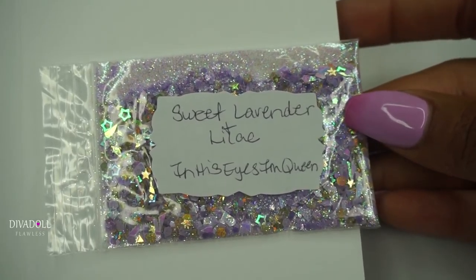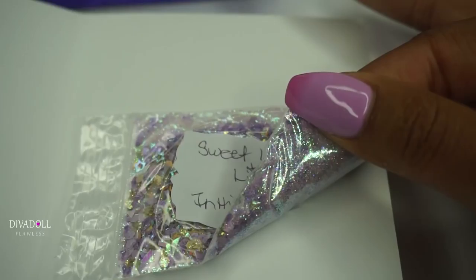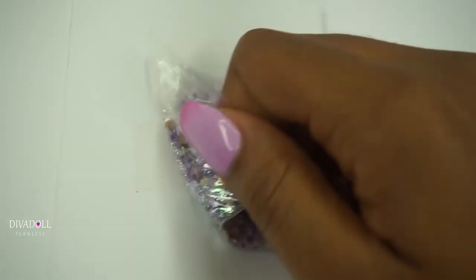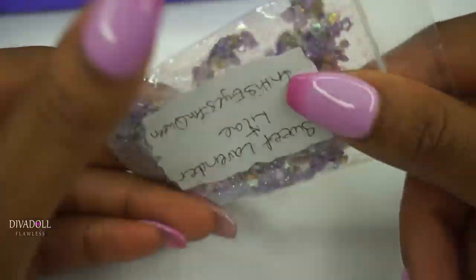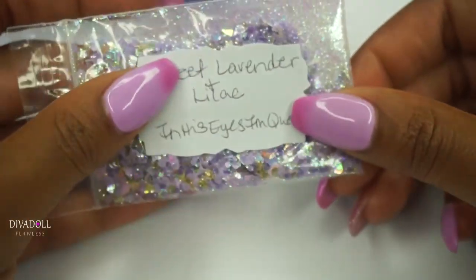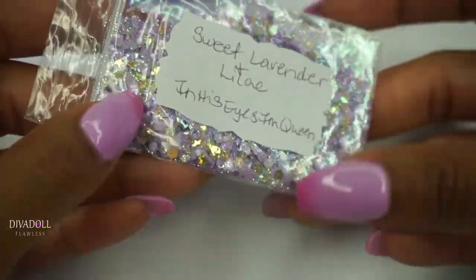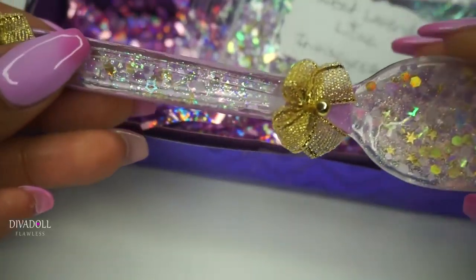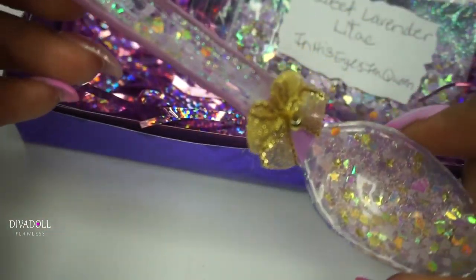The name of the mix is Sweet Lavender and Lilac. I did go ahead and mix it with some clear acrylic so that I could do the swatch for you guys, and it's just beautiful — really sparkly, really pretty. I'm definitely glad that I purchased this. Thank you so much Teresa for having this available for purchase and for making the mix pretty much just for myself.